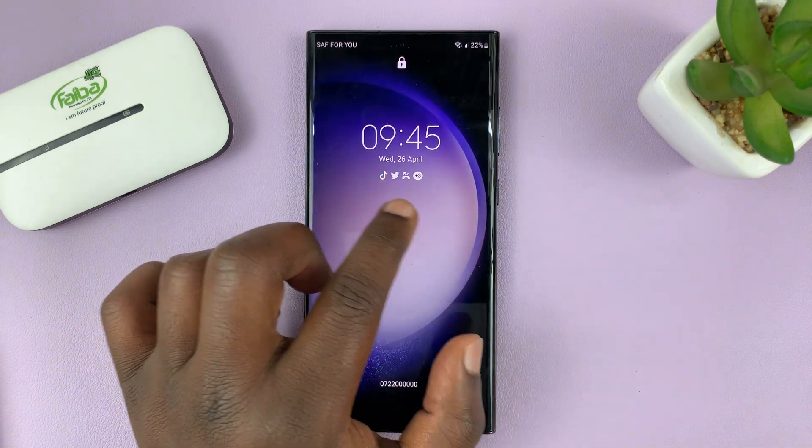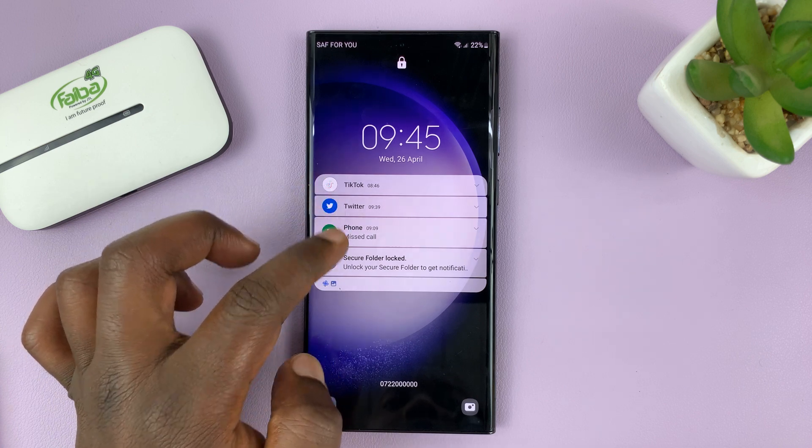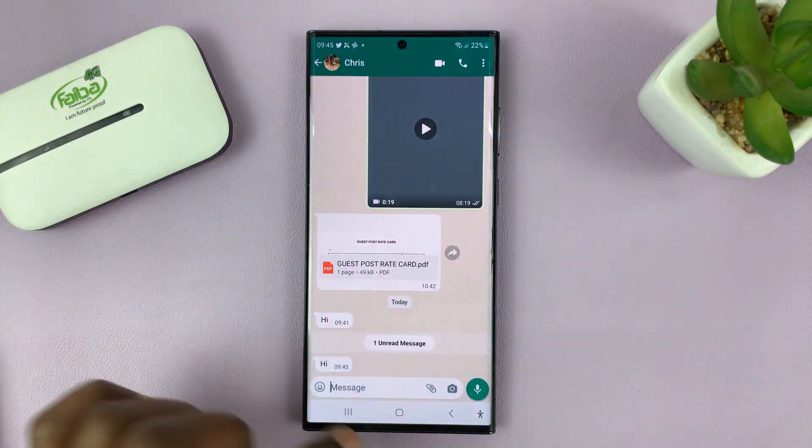But when you check on the lock screen, you will not see the WhatsApp icon — there will be no WhatsApp notification on the lock screen. Even though when you unlock your phone and go to WhatsApp, there's actually a new notification.